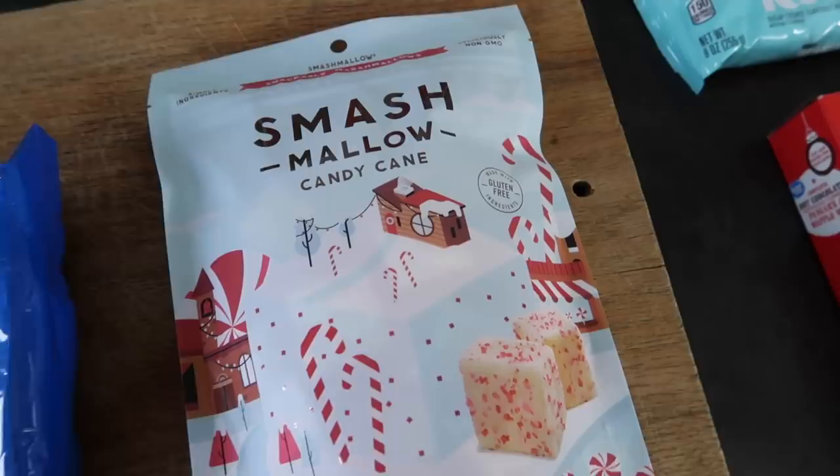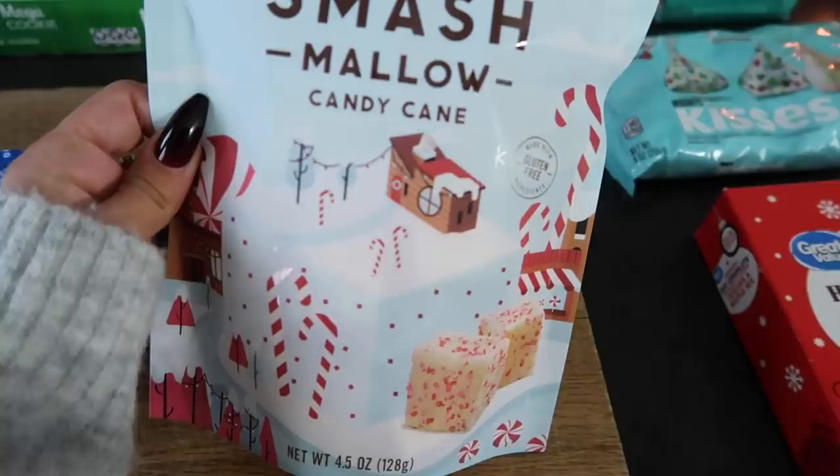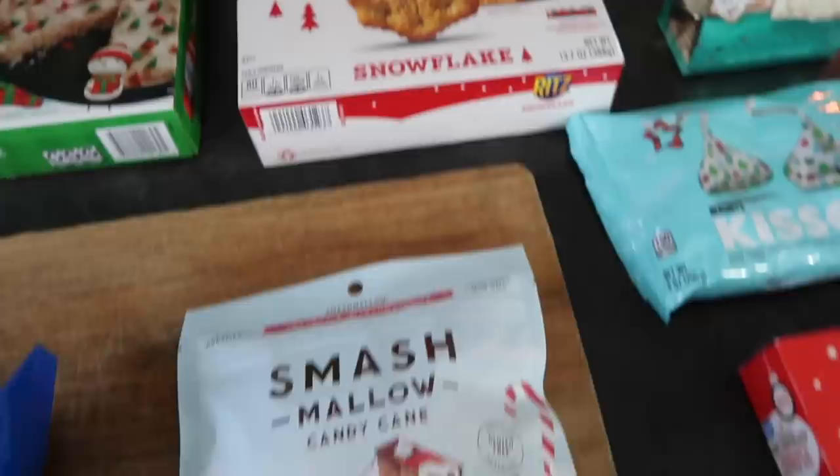Speaking of marshmallows, we got these Smash Mellow candy cane marshmallows. They are so big and fluffy and you can put them in your hot chocolate. I've had the cookie dough ones of this brand and those were really really good. These are really pretty — good for a picture, just set a few in your hot chocolate.